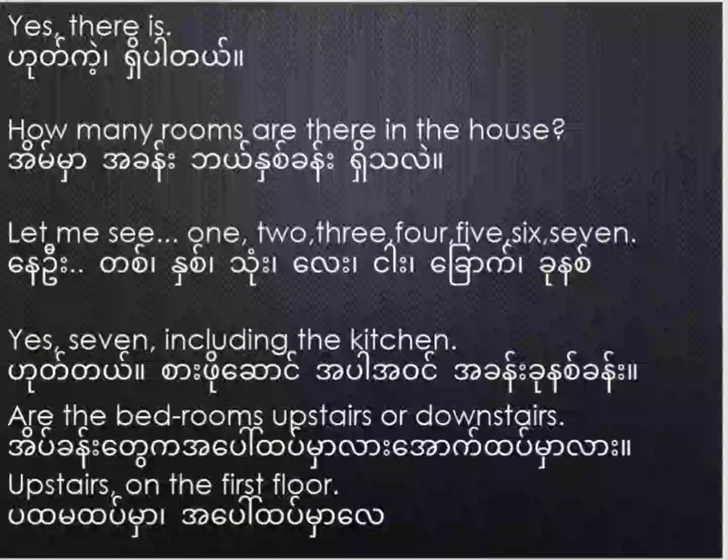How many rooms are there in the house? Let me see. One, two, three, four, five, six, seven. Yes, seven, including the kitchen.